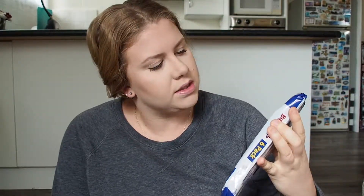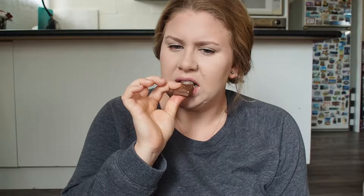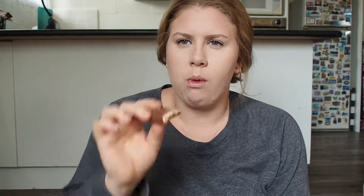Let's try Baby Ruth. This is bursting with peanuts, rich caramel, and chewy nougat. It tastes like Snickers. Very interesting — it's not something I'd go for, but it's not that bad.